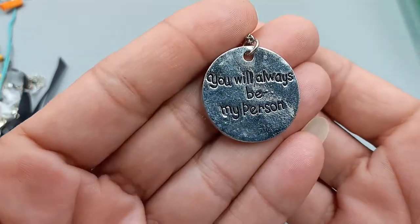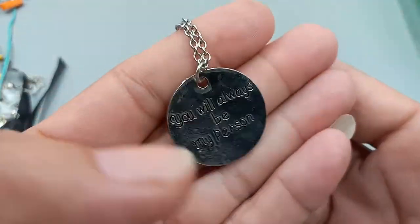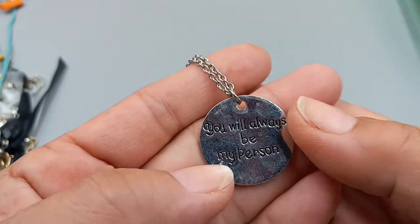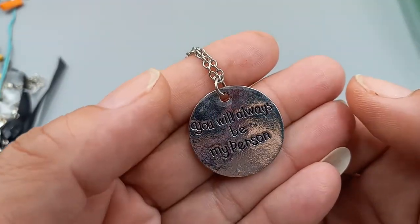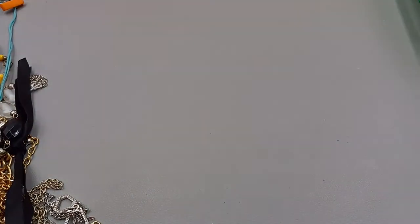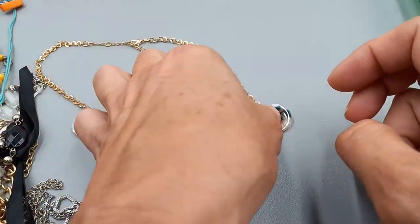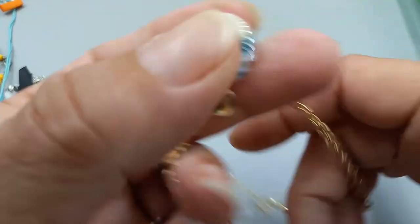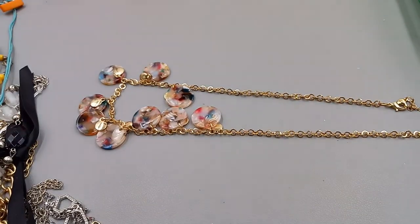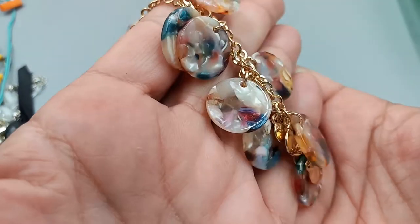Then we have one that says 'You will always be my person' — does anyone know what TV show that's from? Meredith always said it — Grey's Anatomy! Let's do that one for two. Then we've got a fun lucite necklace — I think this is sold at Kohl's. They are lucite dangles with a gold tone multi-color design. I've gotten a lot of earrings in my ThredUp boxes that would match back to that. It is 18 inches, it's in good condition. Let's do that for three.